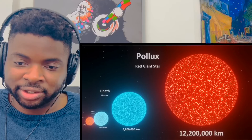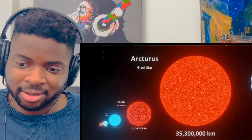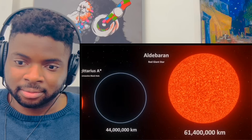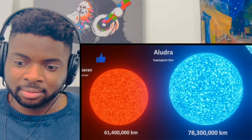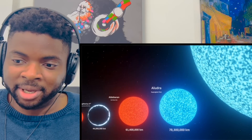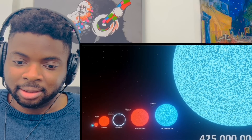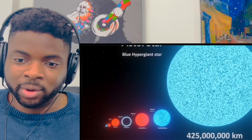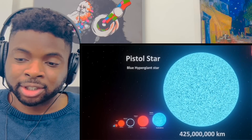I mean, it's just getting crazy now. These jumps are just insane. Black hole. Look at this one coming in — this is an absolute unit. The blue hypergiant star, the Pistol Star — 425 million square kilometers.